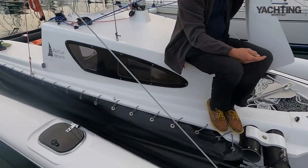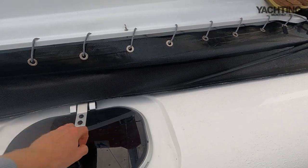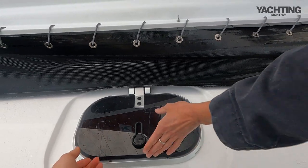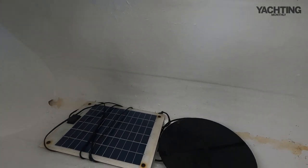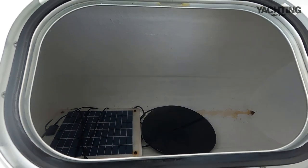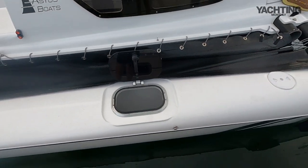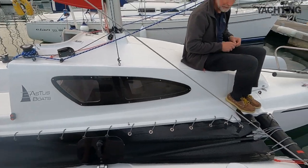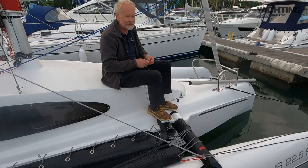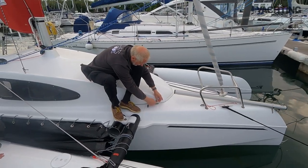There are side lockers that extend forward and aft — room for several fenders with a lovely smell of fresh gelcoat from a new boat. The aperture is small but there's quite a lot of space inside. Just be careful not to overload the boat, or it'll do a mere 12 knots instead of 15 — that would spoil the fun.